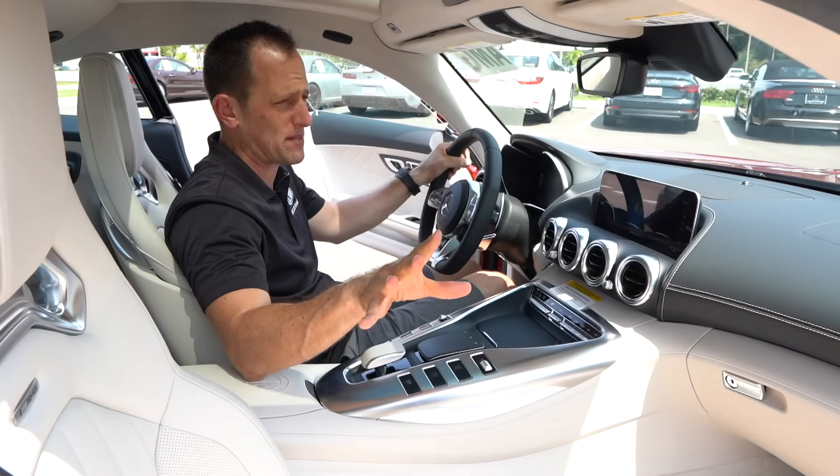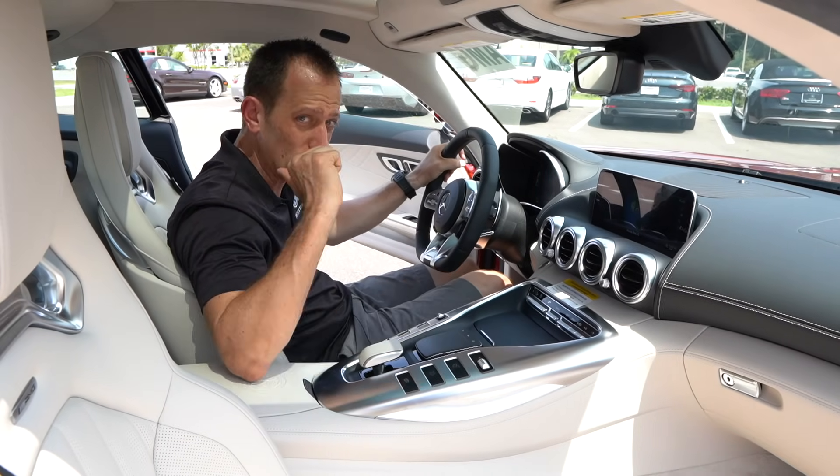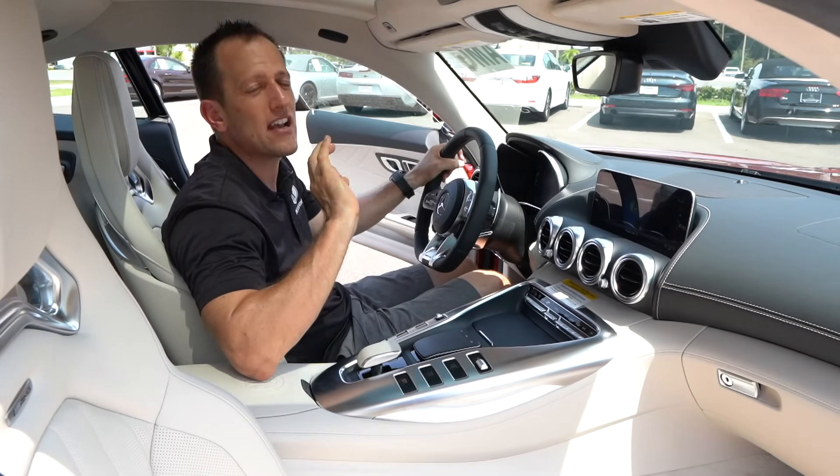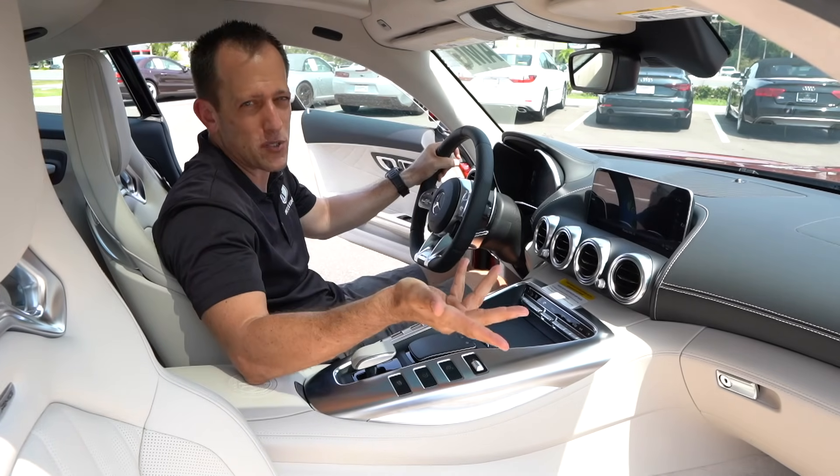Now if you're saying that doesn't sound sweet, it sounds expensive — the AMG GTR, which the link is at the end of this video, goes for over $200,000. So that kind of puts it in perspective a little bit.